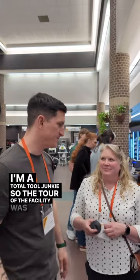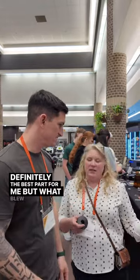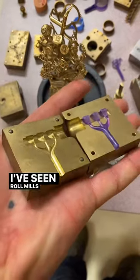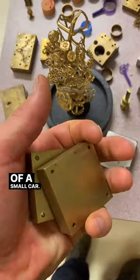I'm a total tool junkie, so the tour of the facility was definitely the best part for me. What blew my mind specifically was the scale of the equipment they're using. I've seen rolling mills before, but I've never seen one the size of a small car.